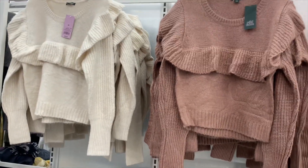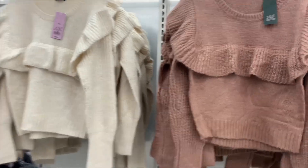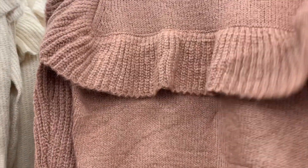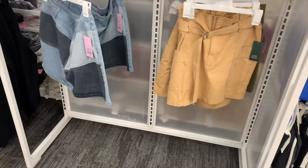Let me know what you think in the comments — would you wear it? It kind of looks like a bib but it's not. I don't know, it just looks cool. I would wear it. They also still have some of these skirts left — I can't believe it.